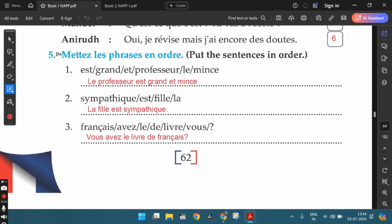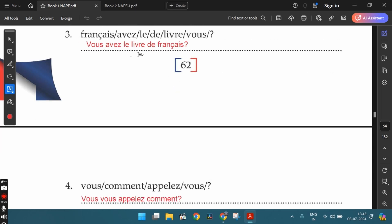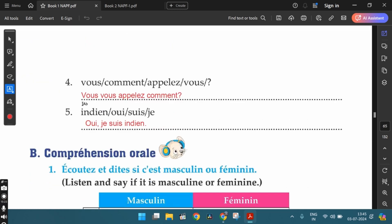The fifth exercise: Mettez les phrases en ordre — put the sentences in the correct order. The first one can be: le professeur est grand et mince — the professor is tall and thin. The second: la fille est sympathique — the girl is sympathetic. Third: Vous avez le livre de français? — do you have the French book? The fourth: Vous vous appelez comment? — what is your name? And the fifth: oui, je suis indien — yes, I am Indian.